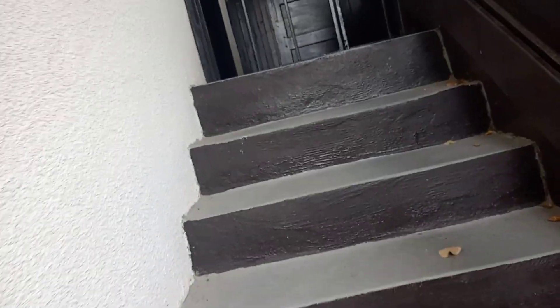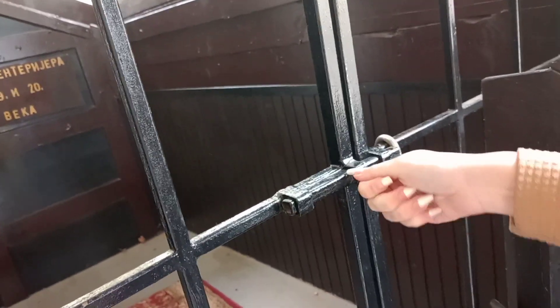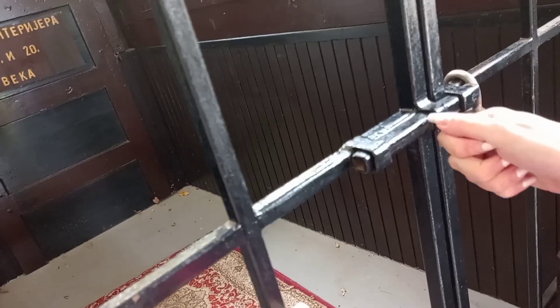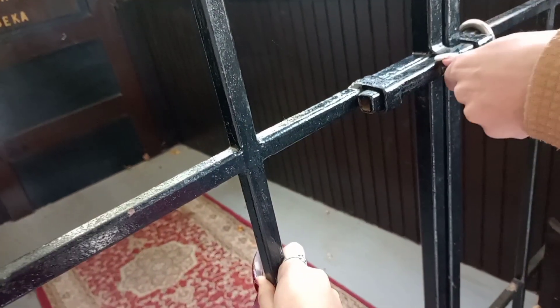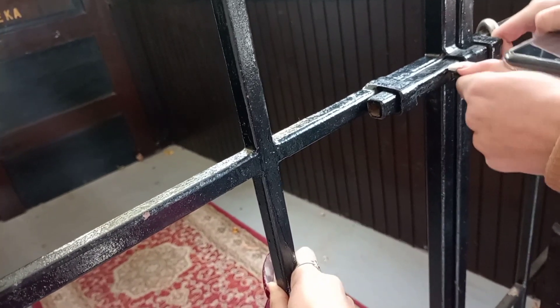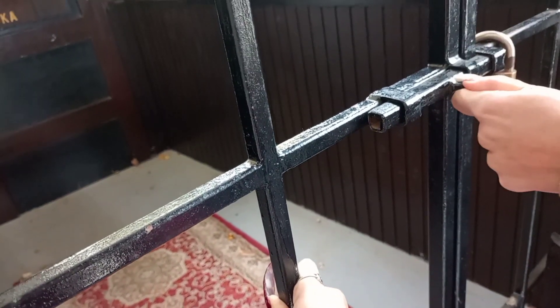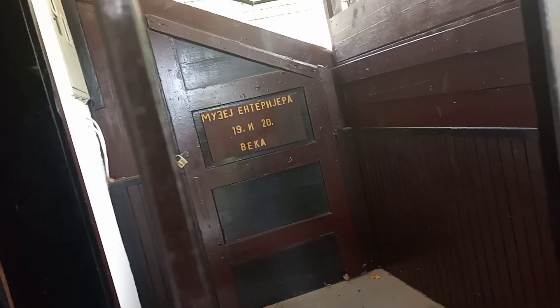Up here is a museum that we literally didn't even know if you could get into because the door looked locked. It's not locked, just closed, but we're literally sneaking in. It's a museum of the 19th and 20th century interior.